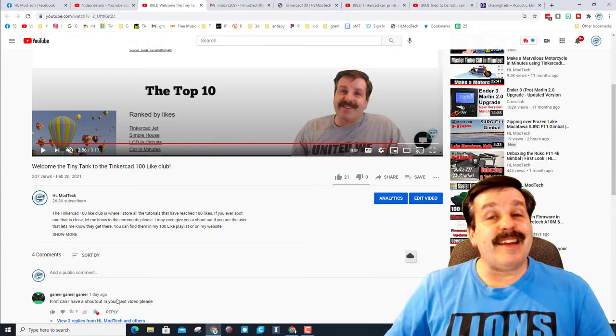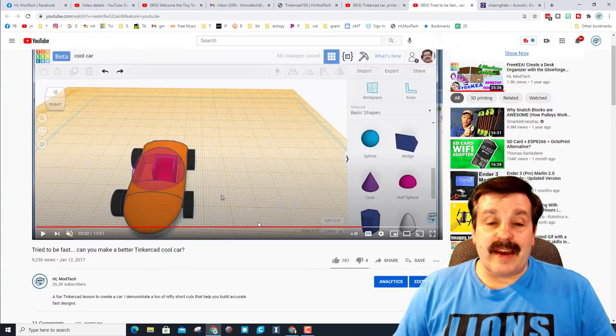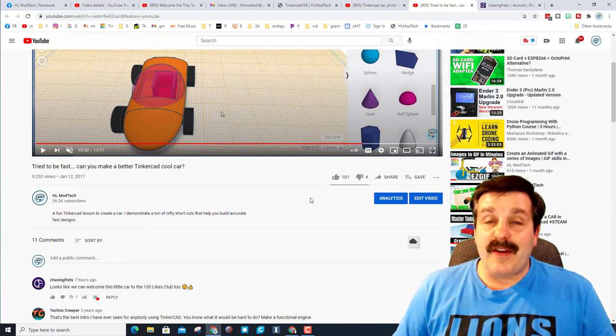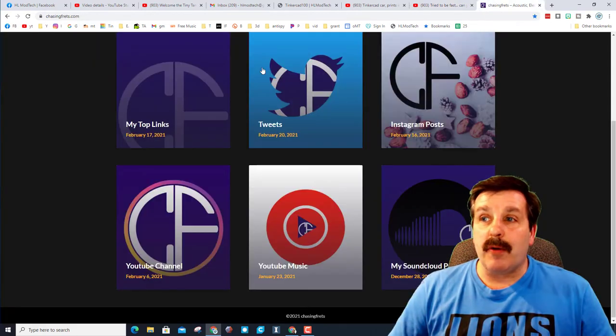Today I got a note that the Tinkercad print and place car had 100 likes, and not long after that I got a note from Chasing Fretz that BAM — the 'tried to be fast cool car' also hit 100 likes, which is totally awesome. We'll give them a shoutout and just an extra bonus.